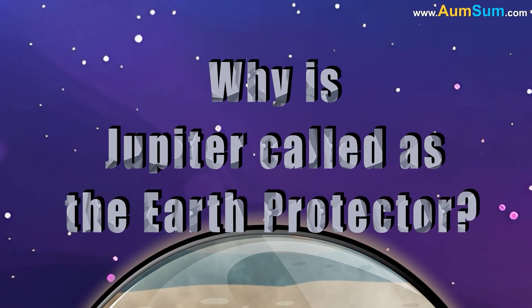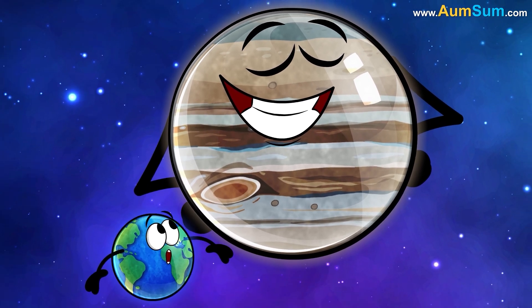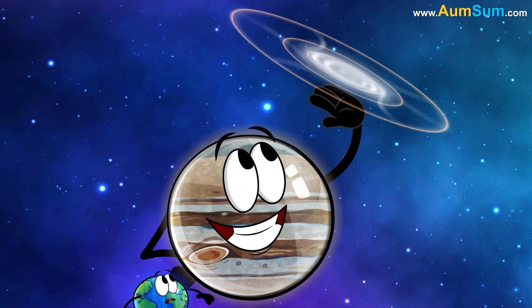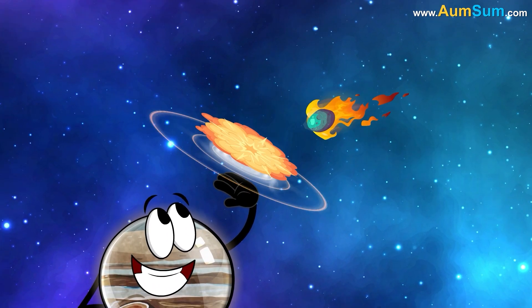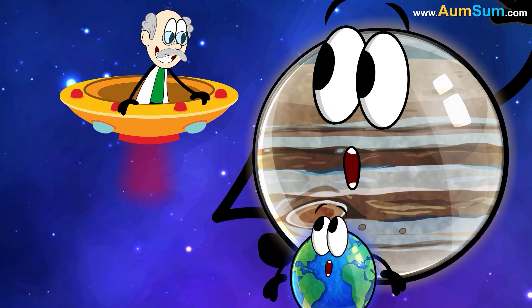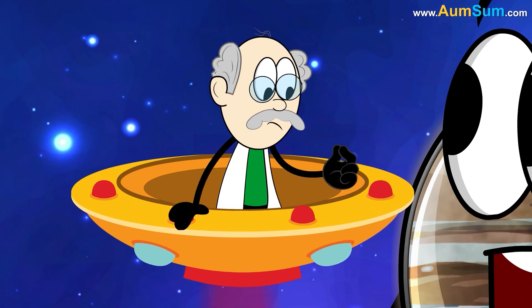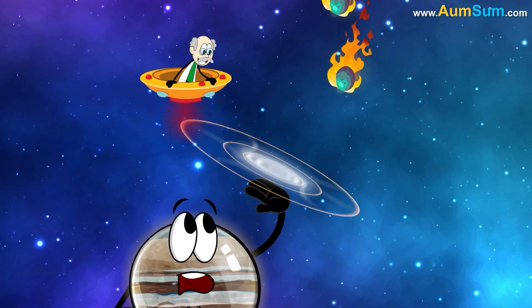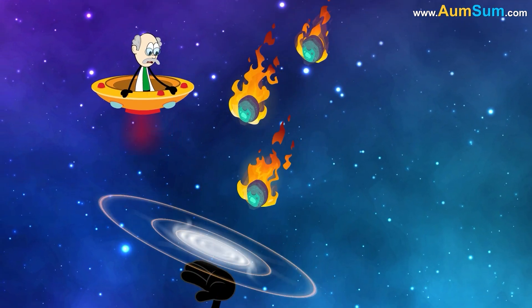Why is Jupiter called Earth's protector? Jupiter is sometimes called Earth's protector because of its large gravitational field, which deflects comets and asteroids that might otherwise hit Earth. However, some research suggests that Jupiter's influence may work both ways. For example, Jupiter's gravity can sometimes pull objects into its gravity well, and other times it can slingshot them into the inner solar system.